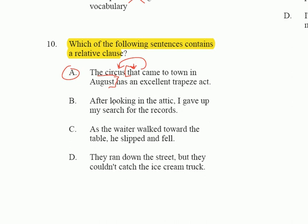'After looking in the attic' is wrong because it's not a relative clause — it's more of an introductory phrase. 'As the waiter walked toward the table' is a subordinate clause; it requires an independent clause after it to have meaning. In D, the conjunction 'but' is balancing two independent clauses — 'they ran down the street' and 'they couldn't catch the ice cream truck' can both stand by themselves.